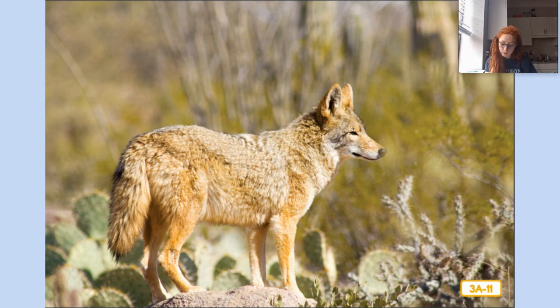Coyotes are carnivores, like the elf owls. They have very good senses of smell, hearing, and vision, and they can run very fast, which makes them excellent hunters. They are also scavengers — animals that eat meat and waste left behind by other animals. Coyotes live in dens, which they make by burrowing into the ground. Now let's get down from this cactus before another coyote comes along to make us its dinner!